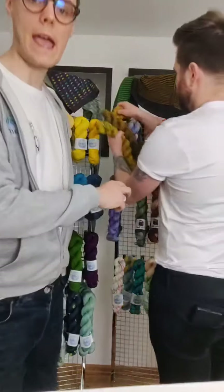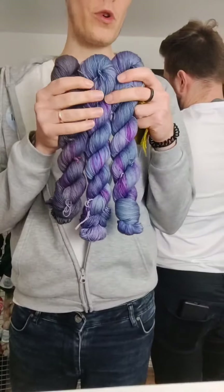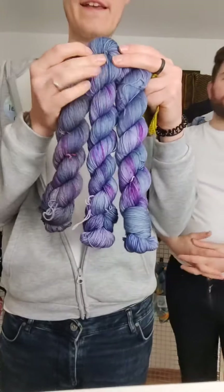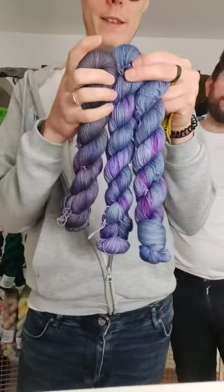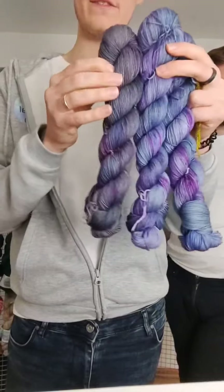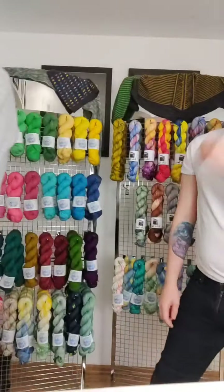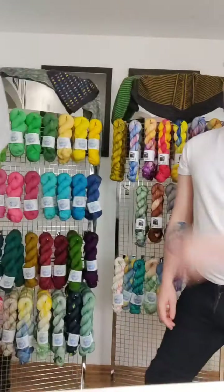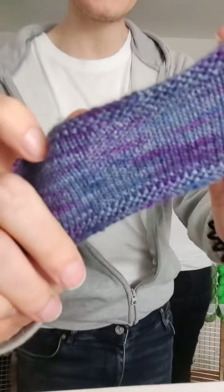We also did another dye-to-order colorway — both are dye-to-order at the moment — and this one is called It's Freaking Bats. It's based off the viral video of the little girl who absolutely loves Halloween; I'll try and post a video of it on my story. This is again dyed on Blue Face Leicester nylon, superwash merino nylon, and superwash merino yak and nylon. I also have a swatch of this.